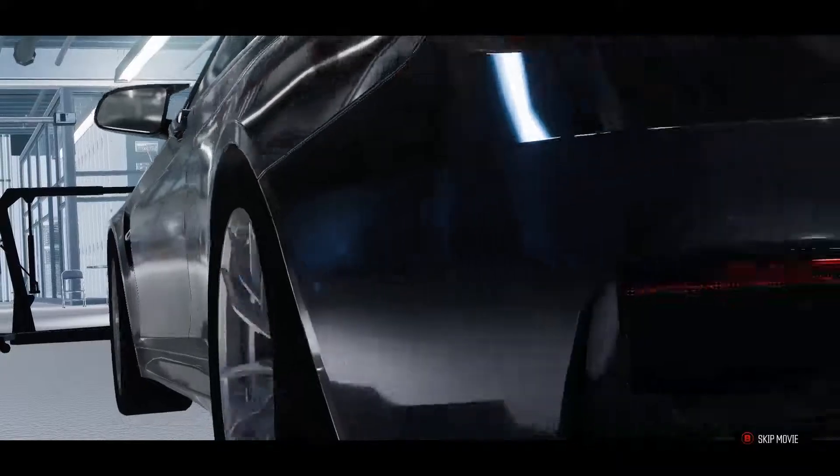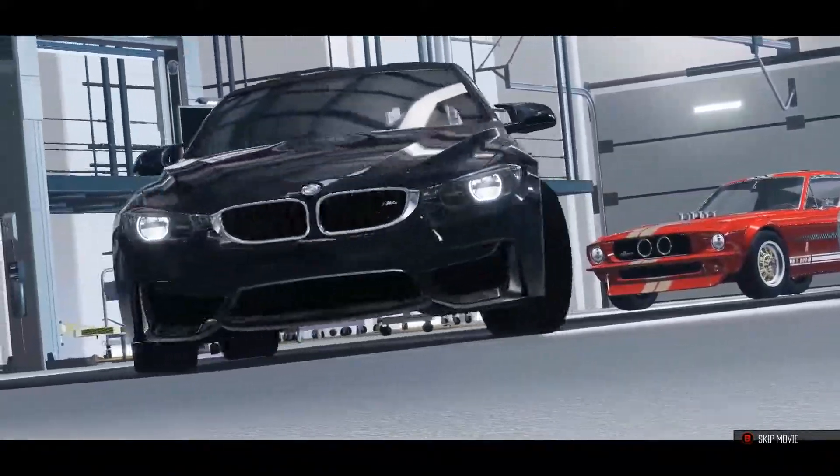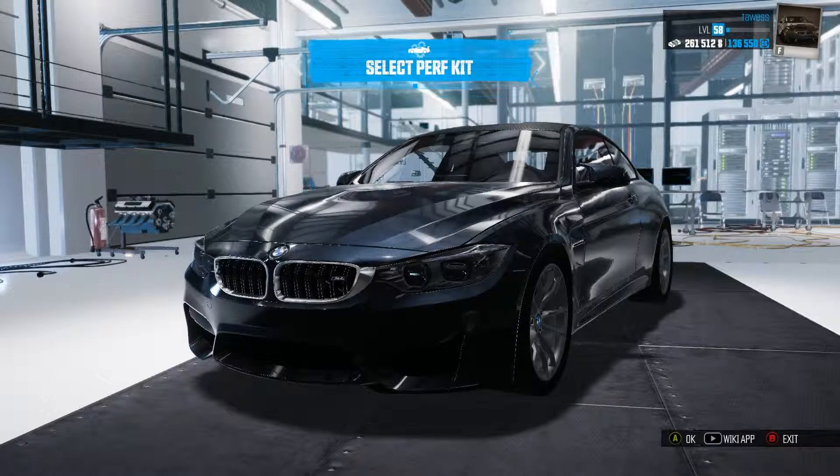Welcome one and all, my name is Tavess and we are back on The Crew. Today we are going to build a car — well, not really a car per se, but we are going to kit out this lovely BMW M4.